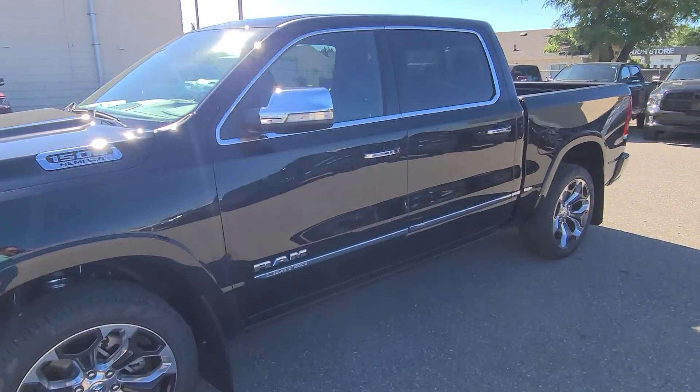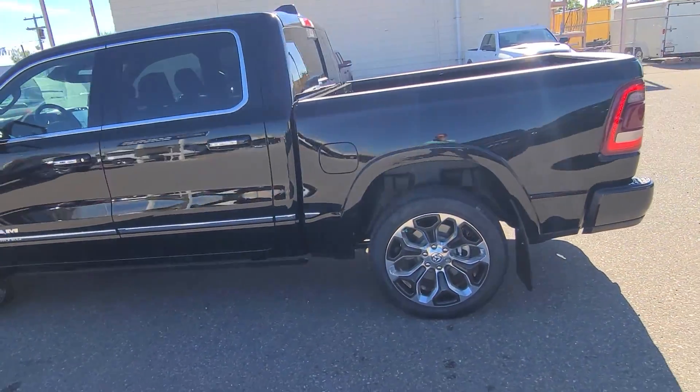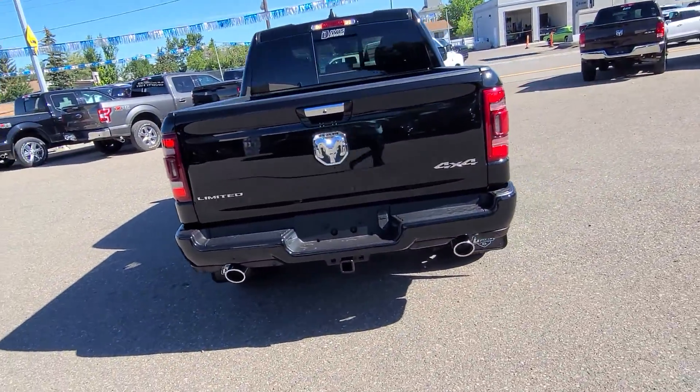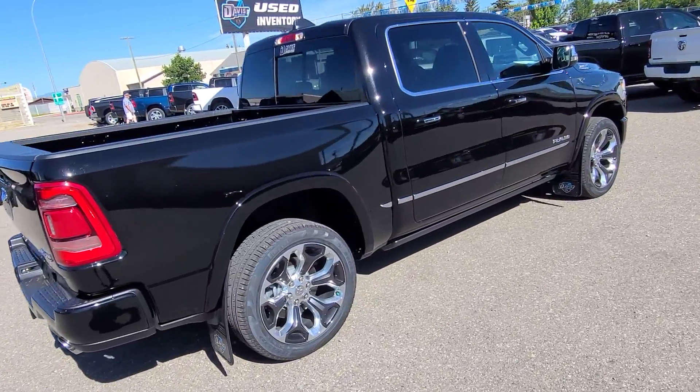Stock number 20957, this is a 2022 RAM 1500 Limited 5.7 liter Hemi, shown here in Brilliant Black. Black leather interior with seating for five, heated seats throughout the entire cab, cooled seats up front, and a heated steering wheel.